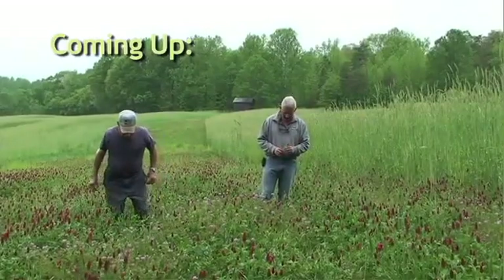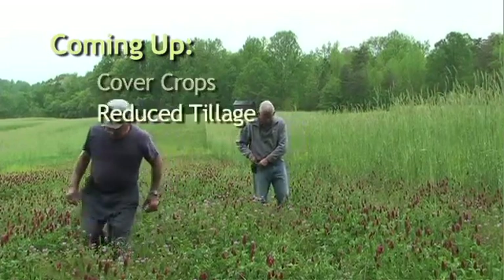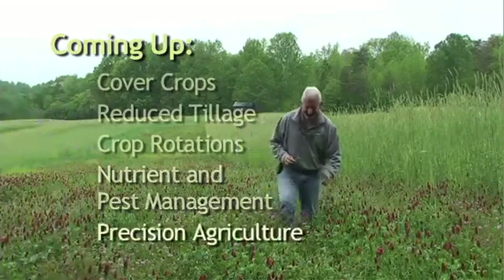For the remainder of this series, we'll talk about the strategies of using cover crops, reduced tillage systems, and crop rotations, managing nutrients and cropland pests, and the new techniques of precision agriculture.